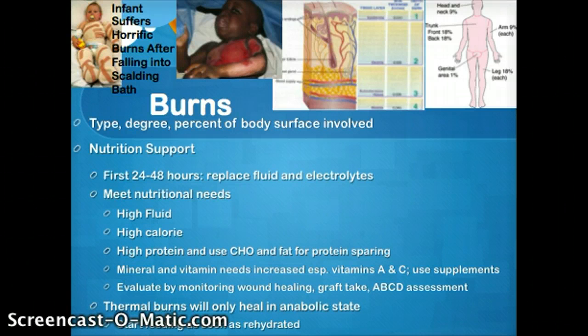Now let's talk about burns. There are several things you need to know when caring for a burn patient. First and foremost, you want to know what type of burn it is — there are electrical, thermal, chemical, or radioactive burns. Next, you need to know the depth. A first degree burn involves the epidermis only, like a very mild sunburn. A second degree burn, with blistering, goes down to the dermis. A third degree burn goes down to the subcutaneous tissue. We also want to know the percentage of body surface involved, and we use the rule of nines to determine what percentage of the body has been burned.